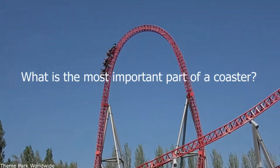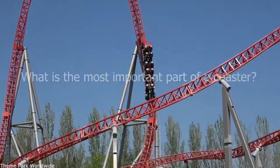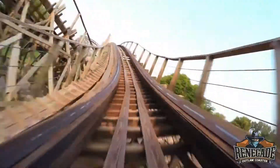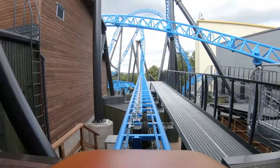Hey guys, it's Coaster Central here back with another video. Today I'm going to be talking about what I think the most important part of a roller coaster is. Tons of things go into making a roller coaster what it is, including the originality of the layout, the pacing, and the sequencing of the elements.